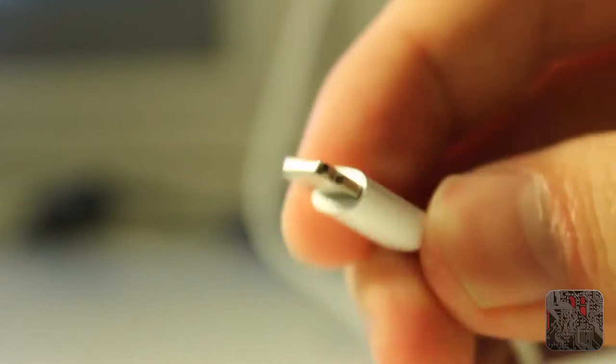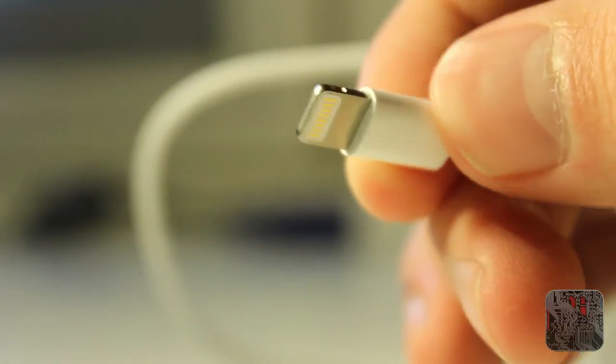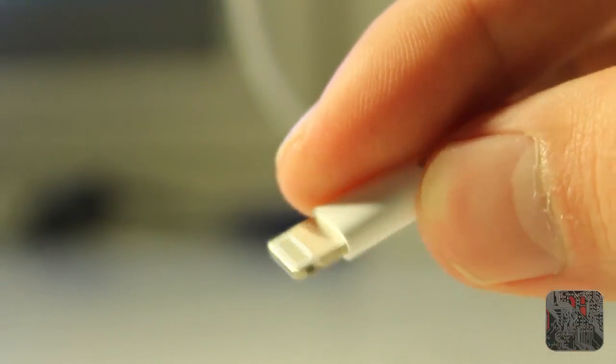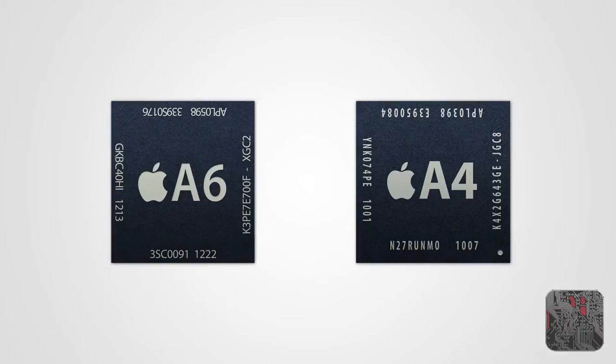Apple's whole product range has been updated for the Lightning cable, so if you continue with Apple devices you'll have to adopt it. In terms of the processor, the iPhone 4 has a single-core A4 processor, whereas the iPhone 5 has a dual-core A6 processor. The A6 runs at a higher clock speed than the approximately 800 MHz the iPhone 4 was clocked at.